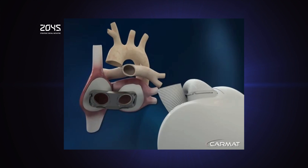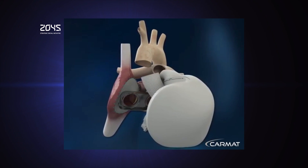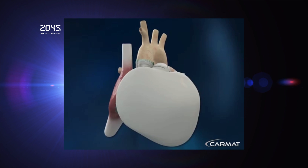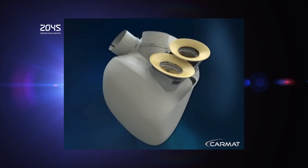The 69-year-old man, who wishes to remain anonymous, says: 'It doesn't feel like I'm carrying something that isn't mine. I'm getting up, walking, bending over, keeping my balance. I don't even think about it.' He hopes the heart, which runs on rechargeable batteries, will give him another 20 years of life expectancy. The device aims to provide an alternative to patients who are on the waiting list for a transplant.